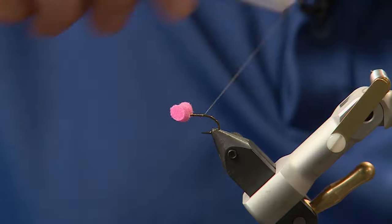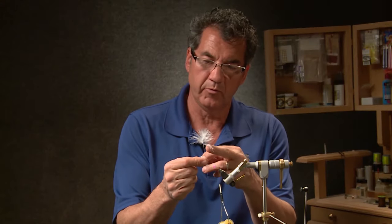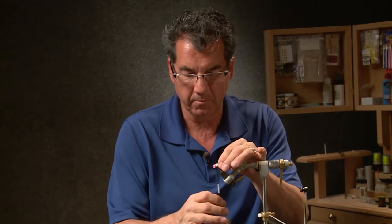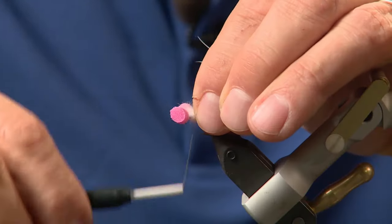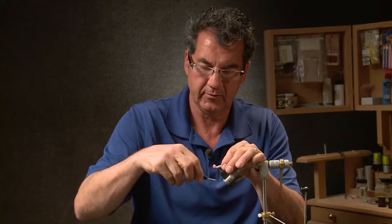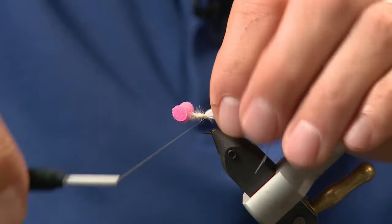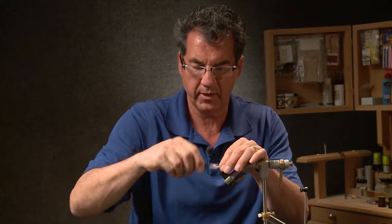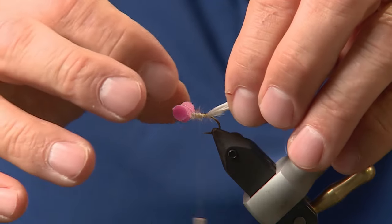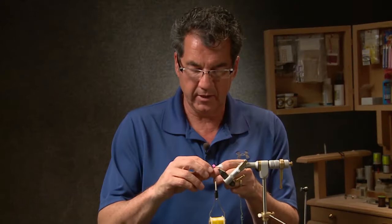I'm going to move my thread to the rear of the hook and tie in the tail. I've stripped the marabou feather down one side and I've got a little clump of marabou. Starting about the middle of the hook to form a little bit of a body, wrap it back to form the tail. When I get back to the tail, take one wrap behind and then in front again — that helps it stand up a bit. Pull it to length — about the length of the hook — and break it off. That forms the tail.